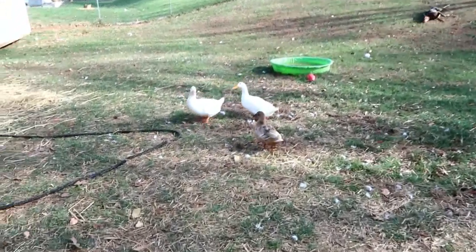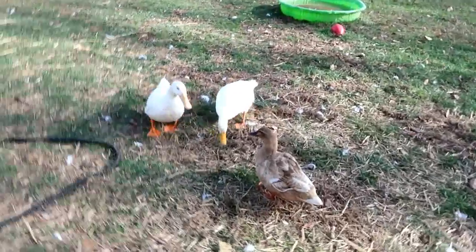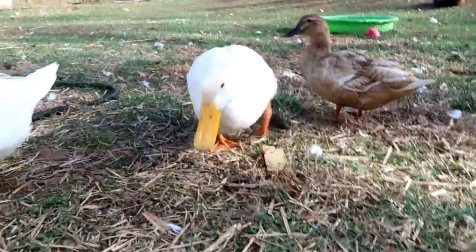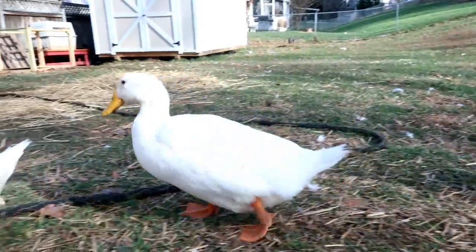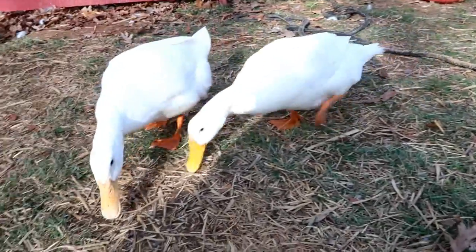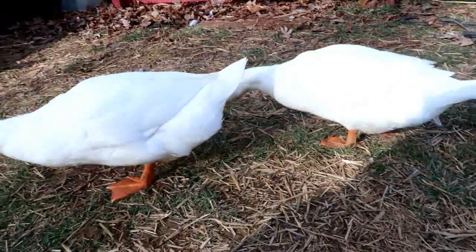Like a mouse or a small animal or something. She's been doing it for about a week and I don't know why, but she seems really healthy otherwise. There's nothing else wrong with her. She's eating, drinking, hanging out with the ducks, quacking.